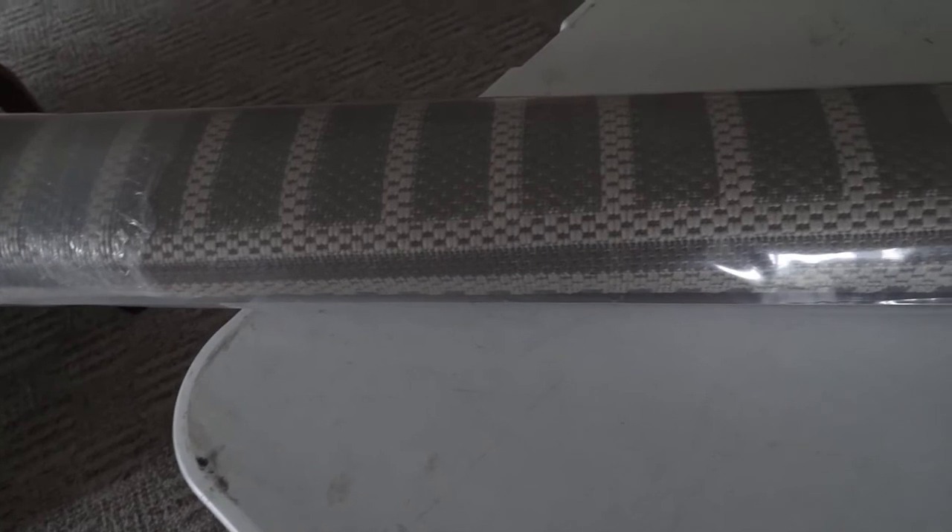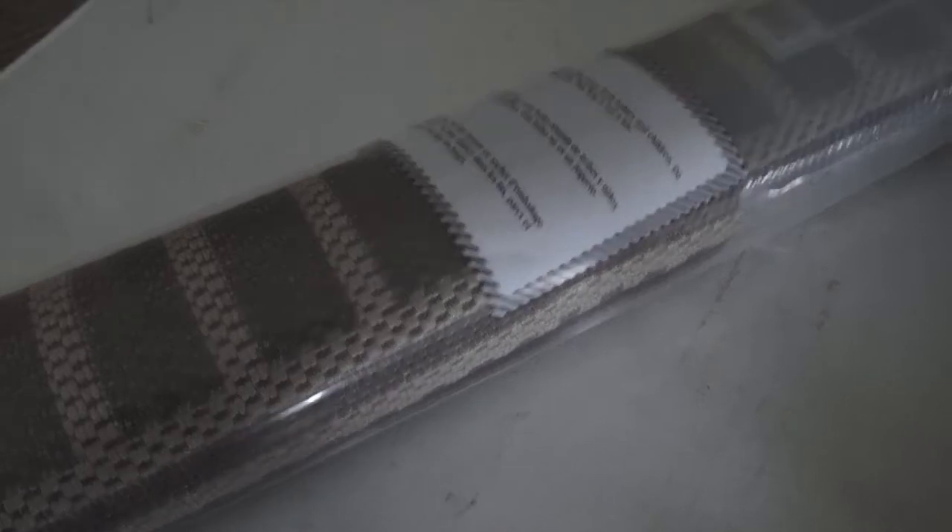Then I went to Home Depot and found this rug for my front porch in a nice neutral color — it's a striped rug. I'd unroll it but I'd never get it back in the bag. It's a Hampton Bay indoor/outdoor rug, five feet wide by six feet long, and I got it for $28 — it's on sale.